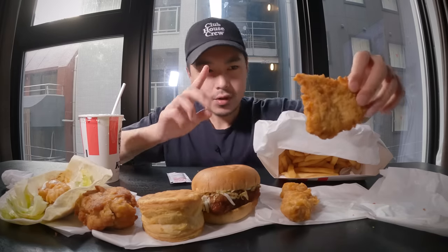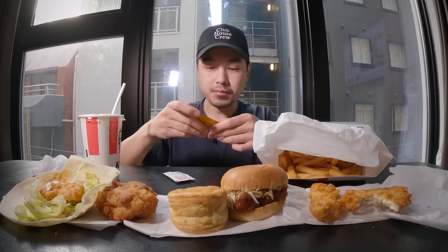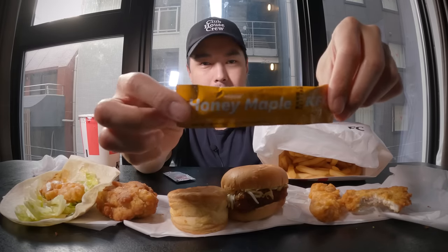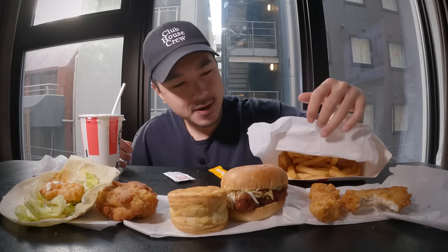Let's go ahead and try out the boneless chicken. That ain't bad at all, that is not bad. Let me try some of this honey — wait, did I call this honey mustard earlier? I thought it was — this is honey maple. And I'm assuming that this is for the biscuit. Honey maple.